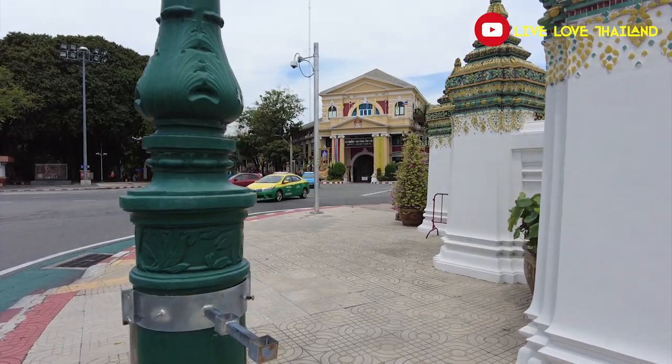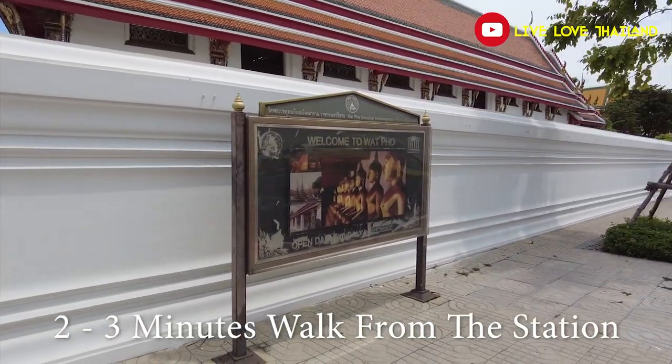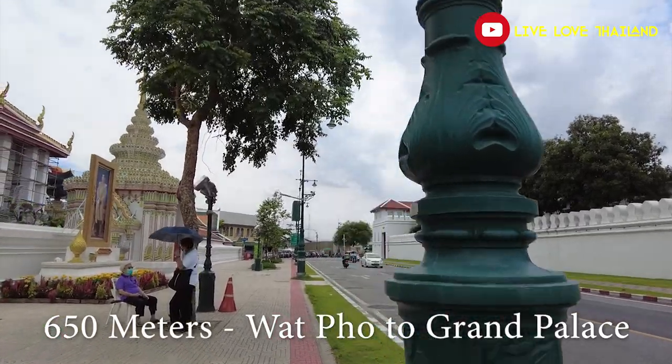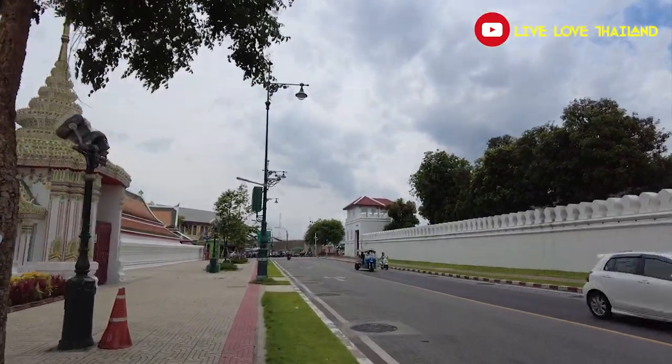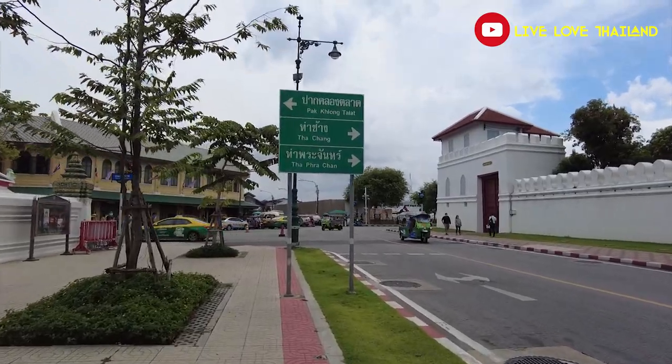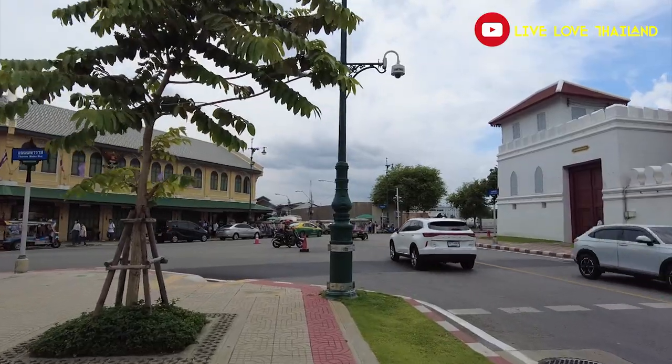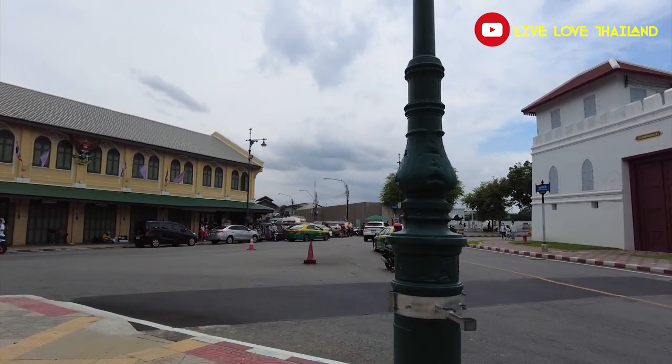Wat Pho is so easy to reach — only two minutes walk from Sanam Chai station. Now we are heading from Wat Pho toward the Grand Palace, the second landmark. It is only 650 meters away from Wat Pho, about five to ten minutes on foot. Don't forget to wear sunglasses and a hat to protect yourself — it is super hot in this area in any season.